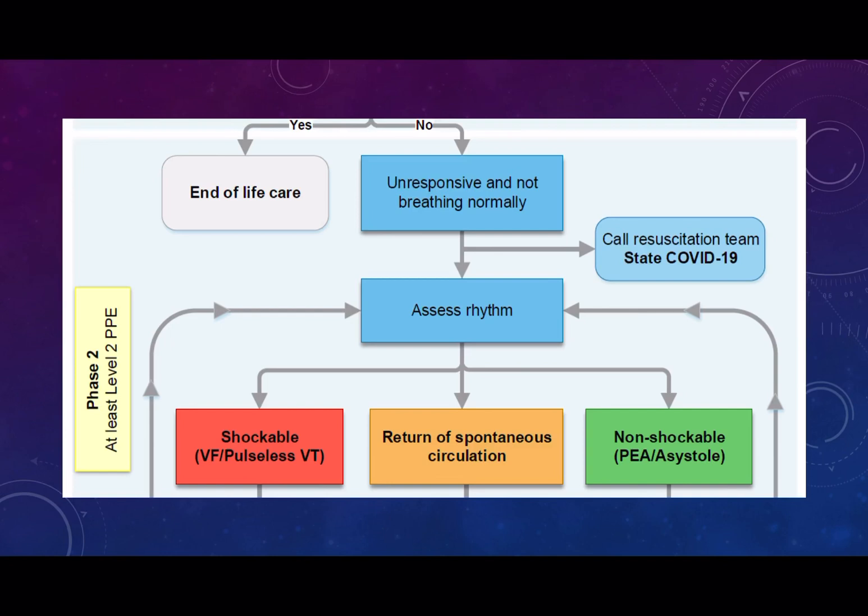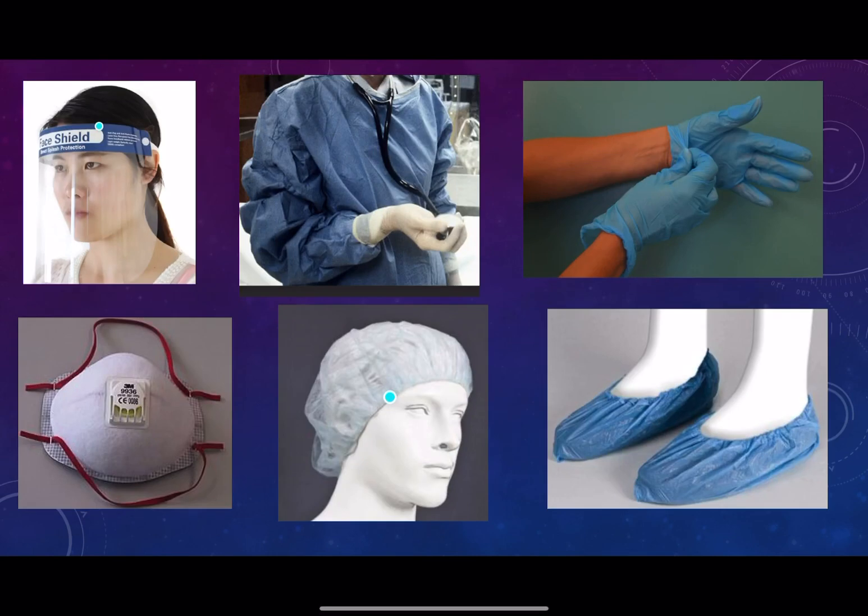Once you've donned your PPE, you are going to assess the rhythm by feeling a pulse, placing the pads on the chest, and assessing for a rhythm. During this time the resuscitation team should be arriving, and for the resuscitation team they need level 3 PPE.